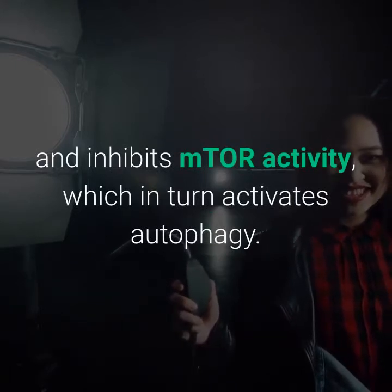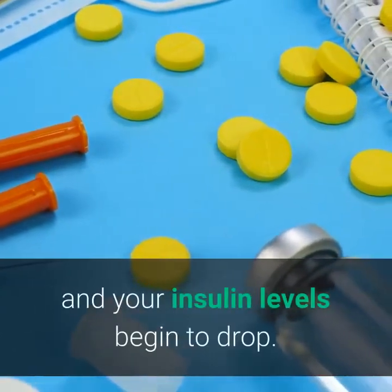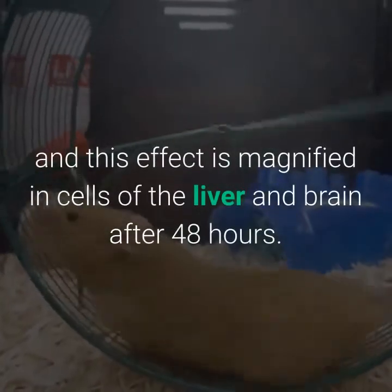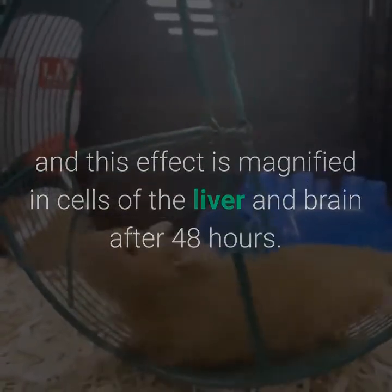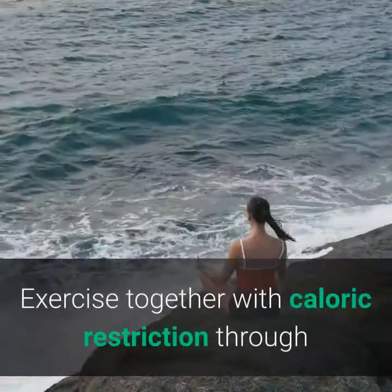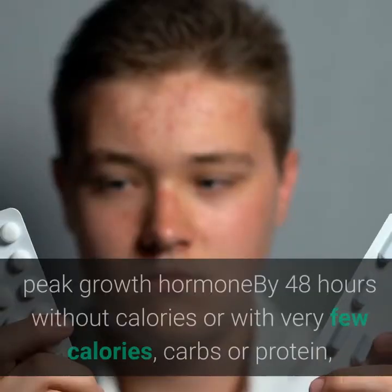When your cells can't or don't initiate autophagy, bad things happen, including neurodegenerative diseases that seem to arise from the reduced autophagy occurring during aging. Fasting activates the AMPK signaling pathway and inhibits mTOR activity, which in turn activates autophagy. This only begins when you substantially deplete your glucose stores and insulin levels begin to drop. In mice, autophagy increases after 24 hours of fasting, magnified in liver and brain cells after 48 hours. In humans, autophagy has been detected in neutrophils starting at 24 hours of fasting.